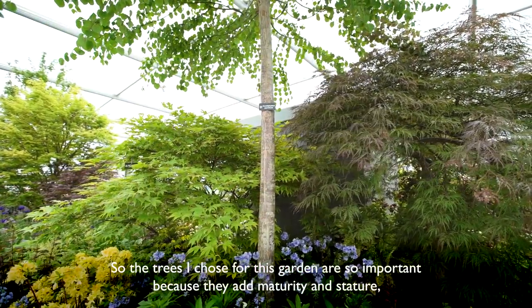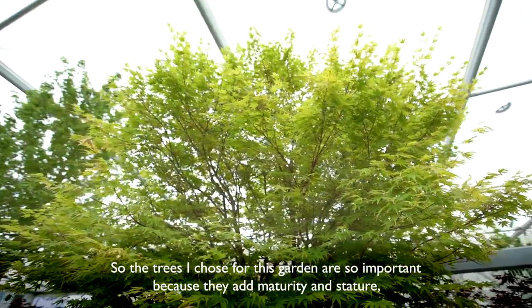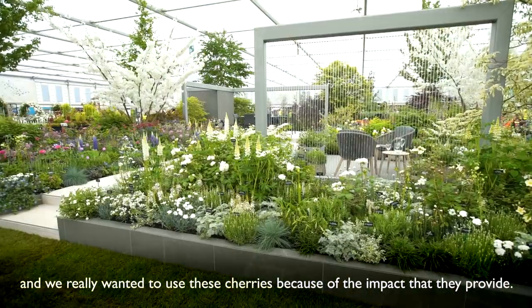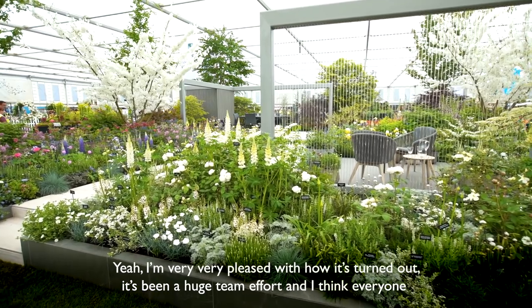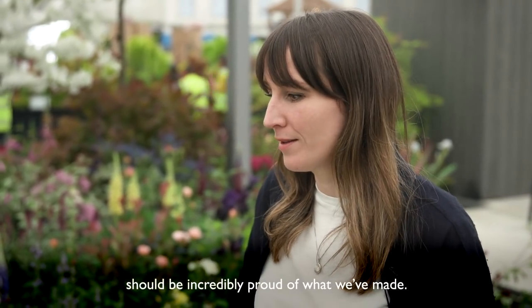The trees I chose for this garden are so important because they add maturity and stature, and we really wanted to use these cherries because of the impact that they provide. I'm very pleased with how it's turned out — it's been a huge team effort and I think everyone should be incredibly proud of what we've made.